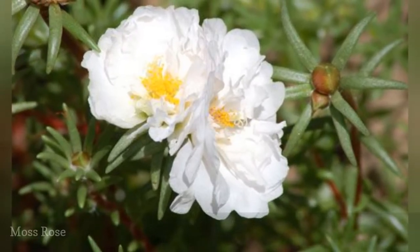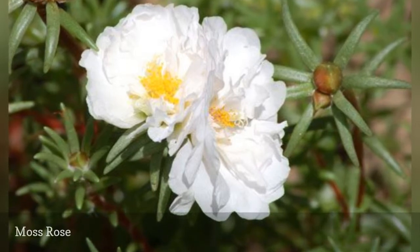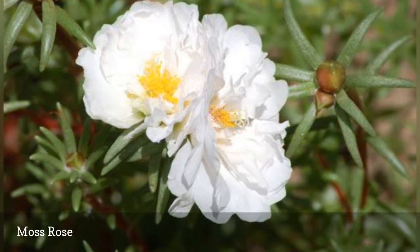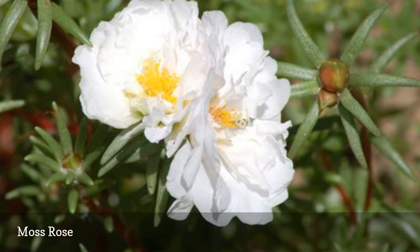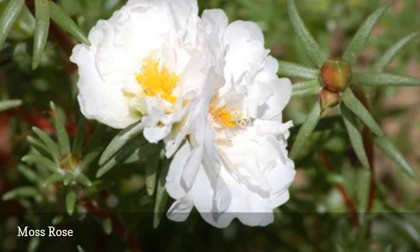Moss Roses, Portulaca grandiflora, are small annual succulents with small rose-like flowers that appear on mats of fine-textured fleshy leaves. Portulacas grow from 3 to 9 inches high and flower throughout the growing season, readily self-seeding in the garden. The flowers are neon bright shades of white, purple, yellow, and orange. The blooms close up during cloudy, rainy weather.